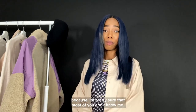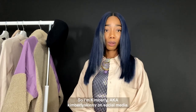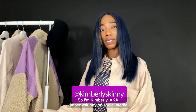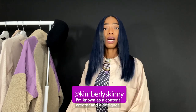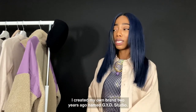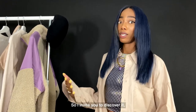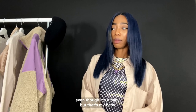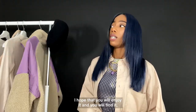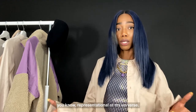Let me introduce myself because I'm pretty sure most of you don't know me. I'm Kimberly, aka Kimberly Skinny on social media. I'm known as a content creator and a designer. I created my own brand two years ago named GYD Studio, so I invite you to discover it. It's a baby but it's my baby, and I hope you enjoy it and find it representative of my universe.